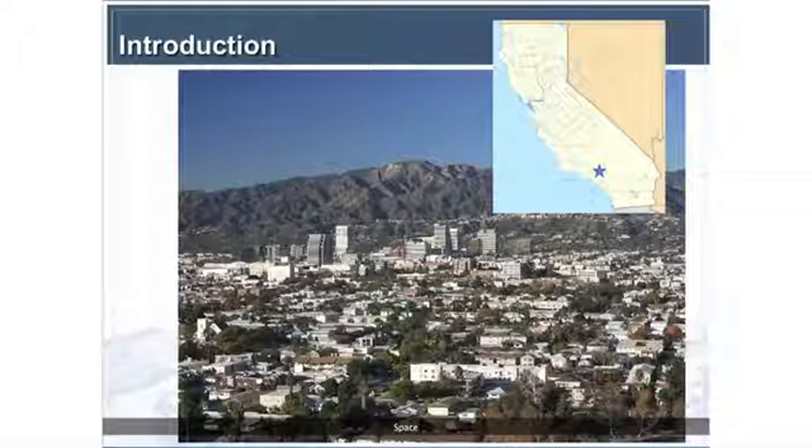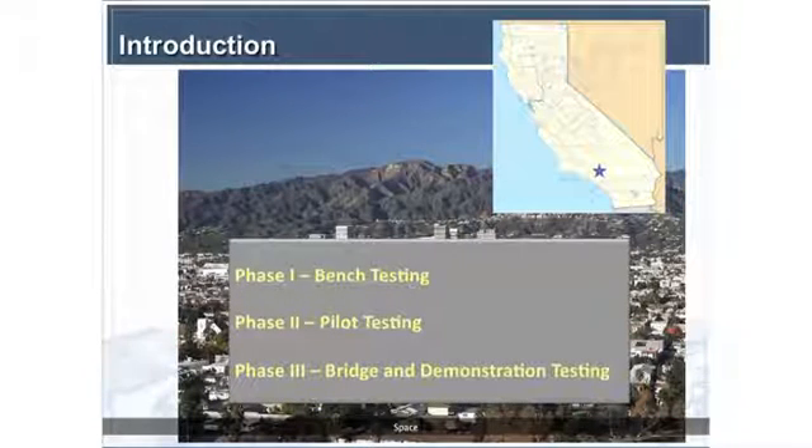The City of Glendale in Southern California has really been the leader in looking at treatment technology effectiveness. It started with bench-scale testing work led by Los Angeles Department of Water and Power, LADWP, in partnership with the cities of Burbank, San Fernando, and Glendale — also a Water Research Foundation project. That was a very wide study where we looked at all the different technologies that might be effective.